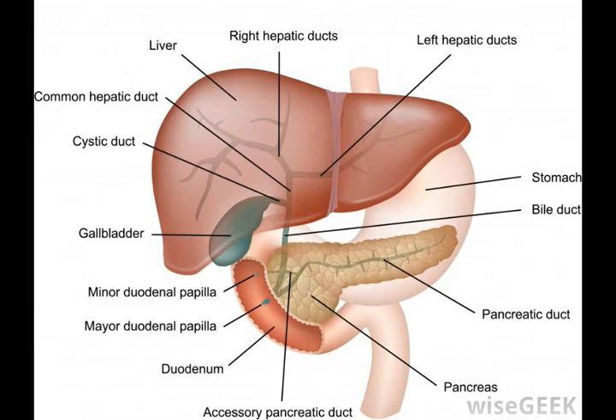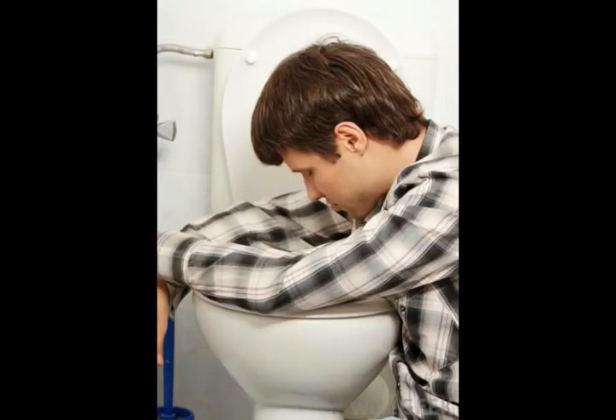Rarely, cancer can develop in the hepatopancreatic ampulla, with symptoms including jaundice and pain. Like most cancers, early detection leads to a higher possibility of recovery.